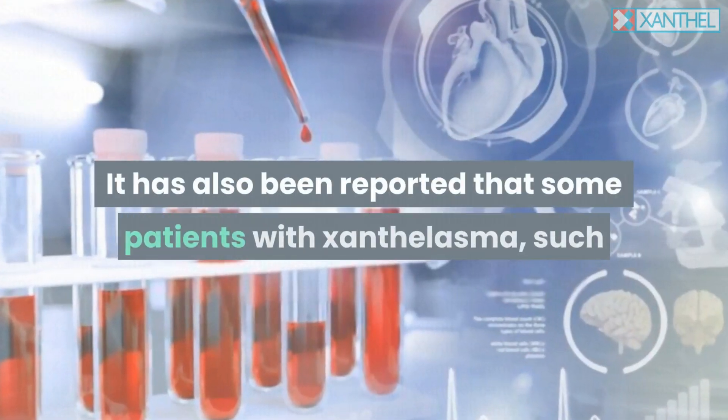Secondary causes of lipid metabolism disorders can be a diet high in saturated fat and cholesterol. One study found that cholesterol deposits on the eyelids are associated with an increased risk of heart attack and heart disease, even in people with normal lipid levels. People with cholesterol deposits should see a doctor to check their fat levels.